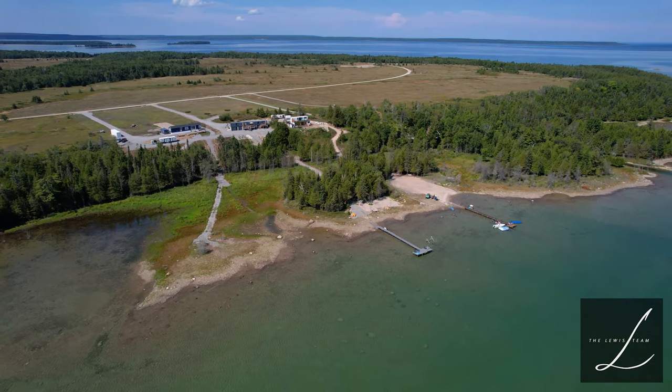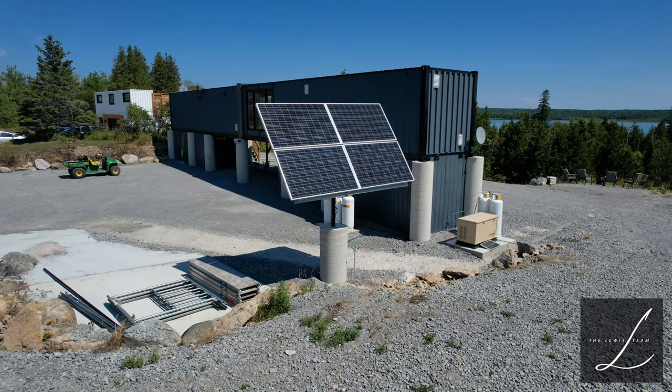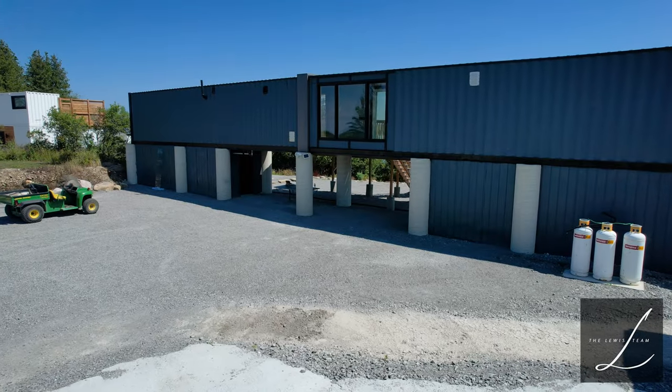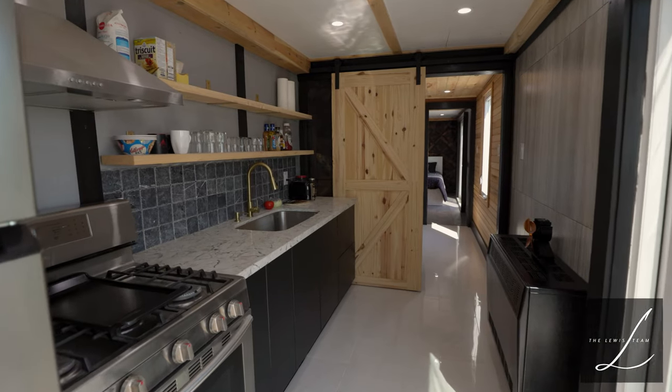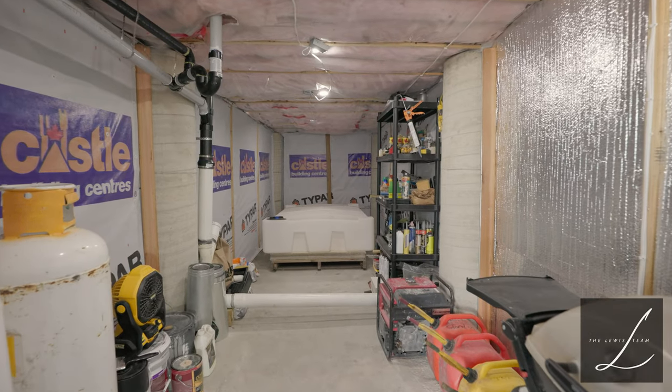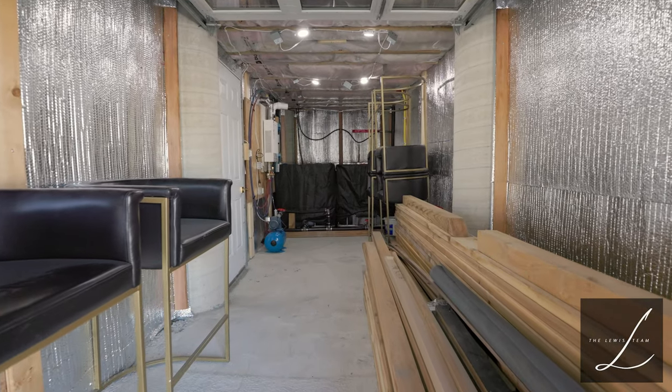With spectacular views from every turn, the cottage is powered by solar energy and propane. It includes a stainless steel propane fridge and stove, a propane well furnace, Generac propane generator, and so much more.